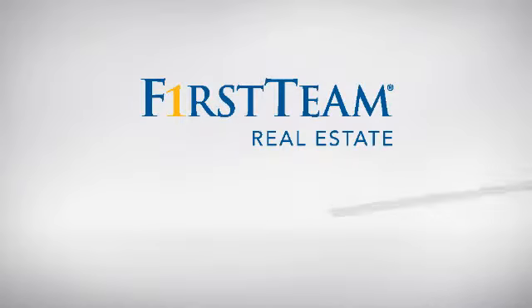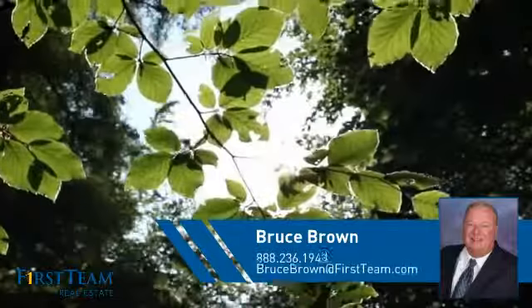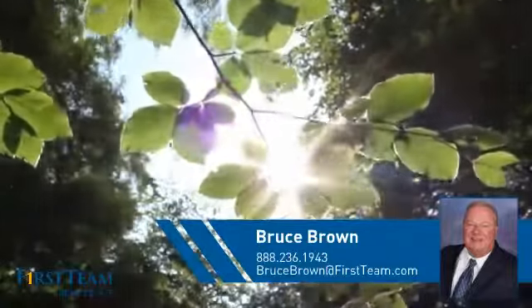At First Team Real Estate, you'll find a wide selection of listings. This video is brought to you by your real estate agent, Bruce.